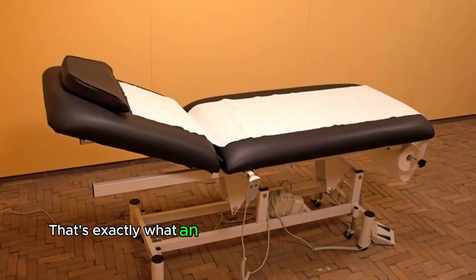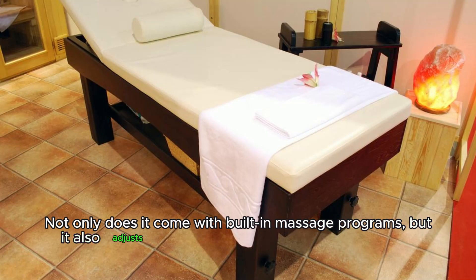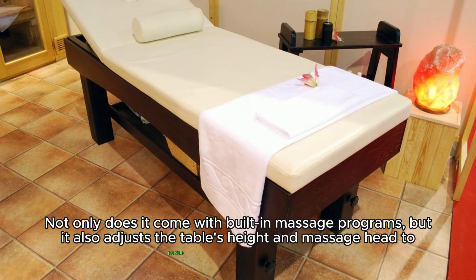That's exactly what an electric massage table can do for you. Not only does it come with built-in massage programs, but it also adjusts the table's height and massage head to provide personalized care.